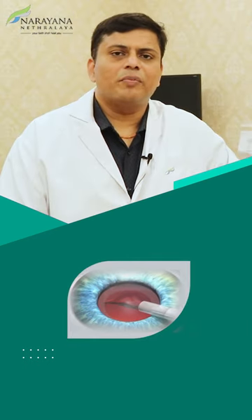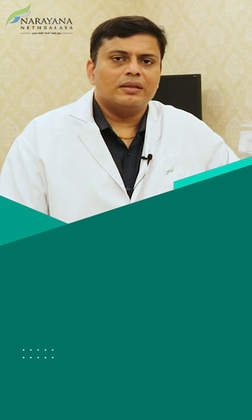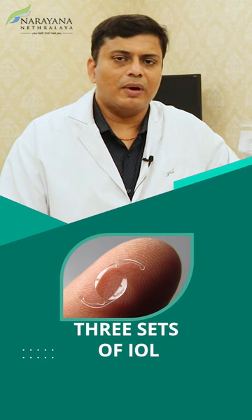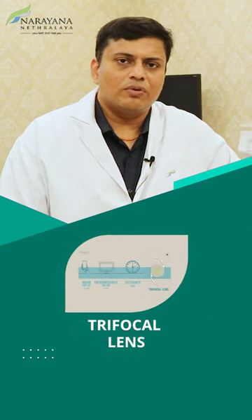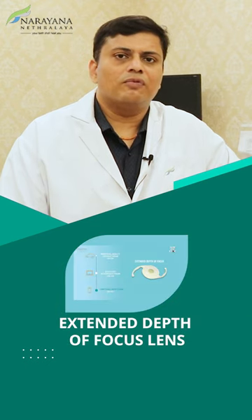Currently there are several options for replacement lenses which would correct your visual needs. There are basically three types of IOLs available in the market today: monofocal lenses, trifocal lenses which correct for distance, intermediate, and near, and extended depth of focus lenses.